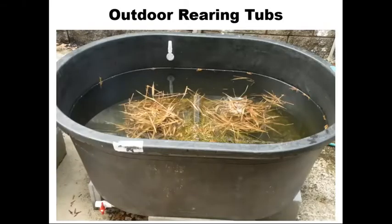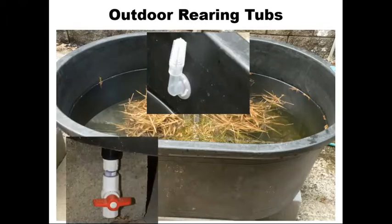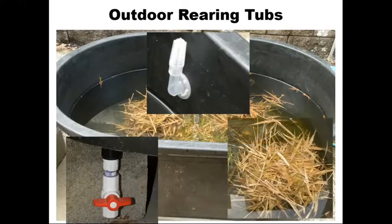Here's a closer look at the rearing tubs. Water changes were not conducted regularly on these, but they did have access to natural rain events. There's an overflow visible in the top portion so that as rain filled the containers, they could drain naturally. We also installed a ball valve drain on the bottom in case we needed to change water levels. We collected native grasses — particularly maiden cane, a species of panicum grass that worked very well. The gopher frog larvae would feed on and off of it, and it helped provide a good natural environment for rearing.